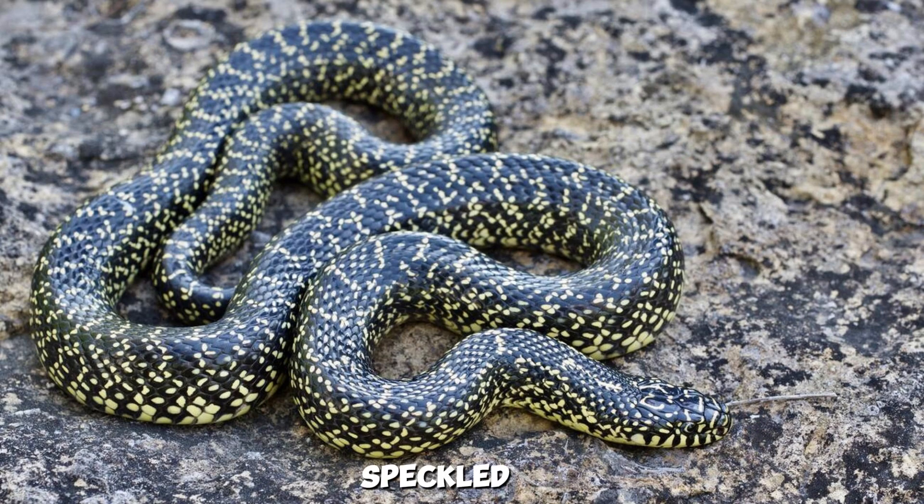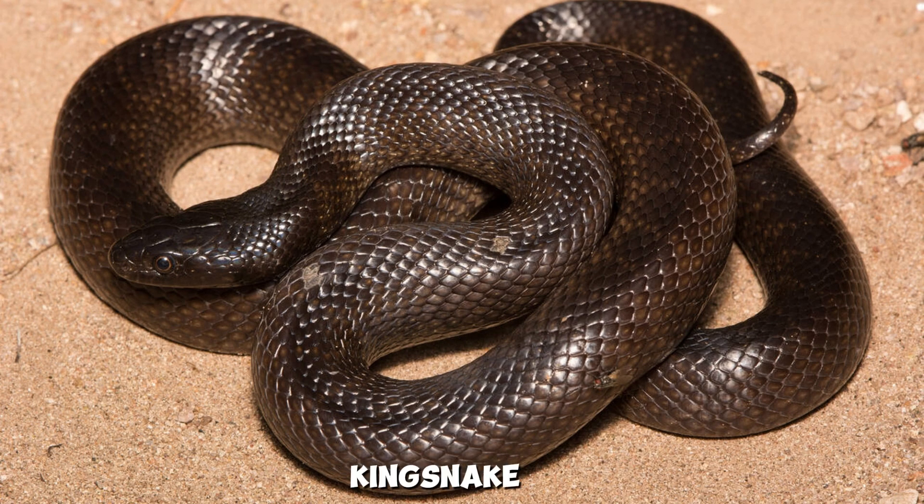Another species, the speckled kingsnake, has yellow or white speckles against a black background, and it can usually be found near marshes or swamps. Then there's the Mexican black kingsnake, which is completely black and often spotted in the southeastern part of Louisiana.